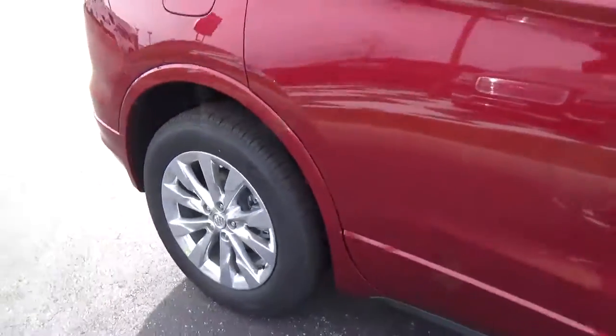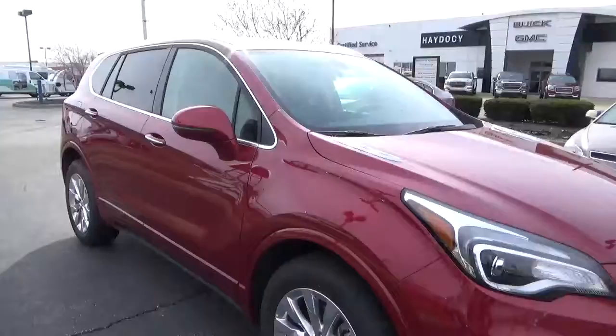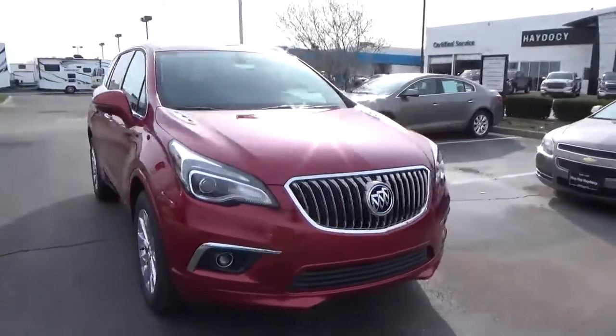Alloy wheels. Look at all these brakes. Fog lights.